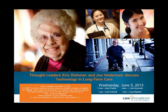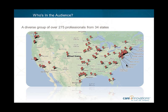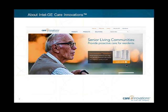We've invited you along with over 275 professionals representing 34 states and provinces, all interested in learning more about the trends and use of technology in long-term care. I'd like to say thank you to our sponsor, Intel GE Care Innovations. They're a unique joint venture between Intel Corporation and GE, transforming the way healthcare is delivered, connecting people with their care teams and giving them the confidence to live independently. Visit www.careinnovations.com to learn more.